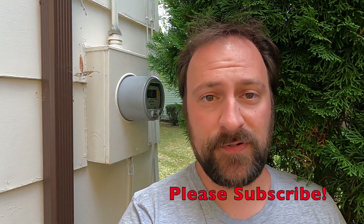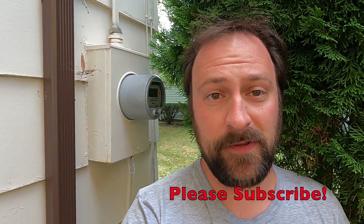Hi, welcome to another episode of Double J's List. If you had a chance, please subscribe — I'd really appreciate it. Hit the like button too. Today I'm going to explain to you how I saved money on my electric bill because I have an electric vehicle.